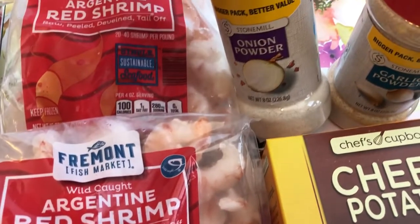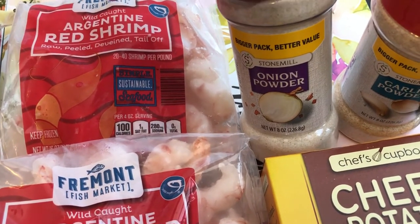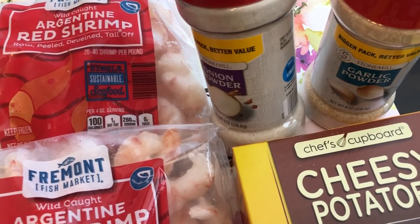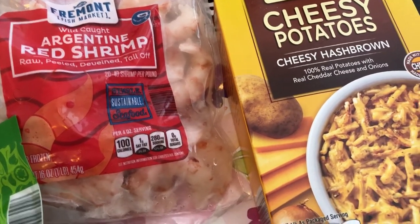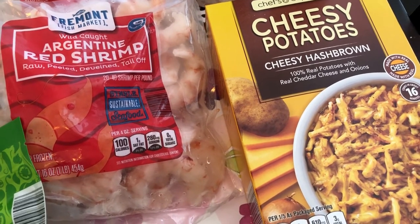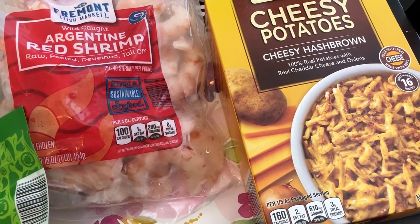One of their special finds for this week was the 8 ounce containers of onion powder and garlic powder, so I grabbed one of each. Howard really likes cheesy potatoes and hash browns — I'm not a huge fan but I did grab this box because I thought it would be good for a breakfast for dinner meal.